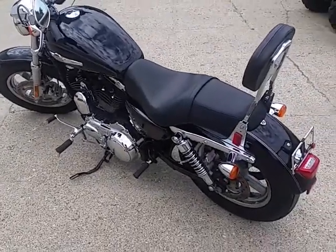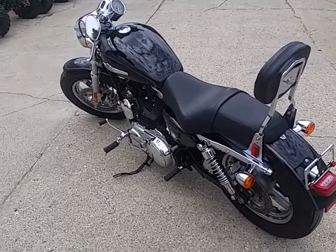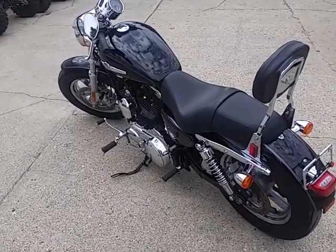No sense buying new — you can save thousands. Hit the road on this perfectly 10 out of 10 Sportster. It's warrantied. It's a great bike at $7,900. Visit our website at ApprovalPowerSports.com.